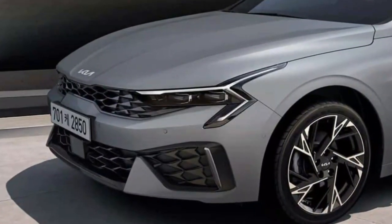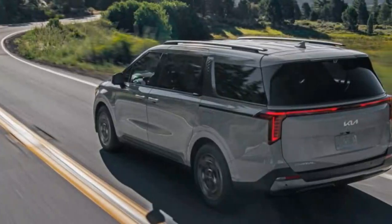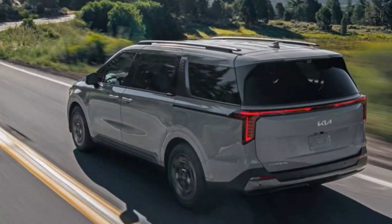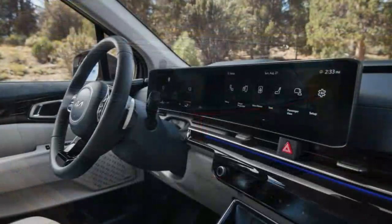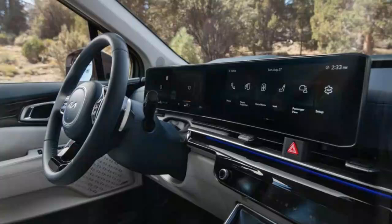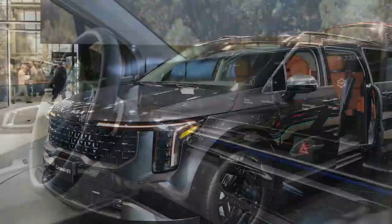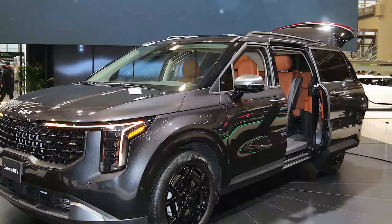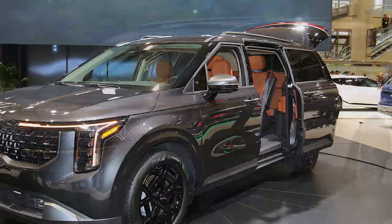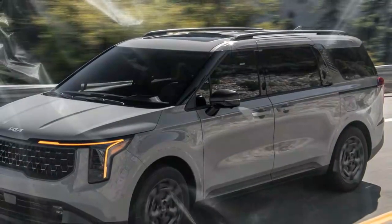We need more time and more models to say for sure, but this Kia drive has us leaning toward either the Carnival V6, or a Sienna or Pacifica Hybrid. The 2025 Kia Carnival Hybrid is an exciting addition to the minivan segment, bringing a new level of fuel efficiency and hybrid technology to the lineup. However, when it comes to performance, the hybrid version shows mixed results.